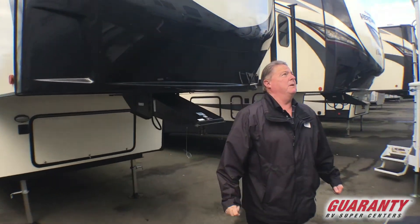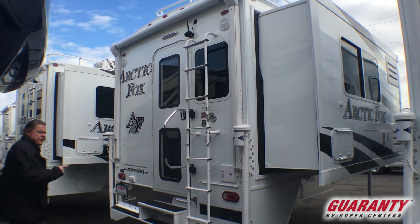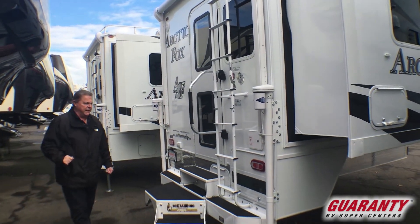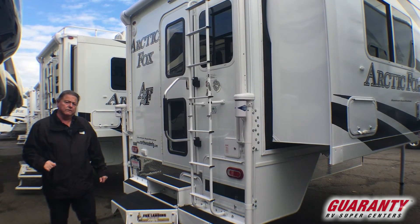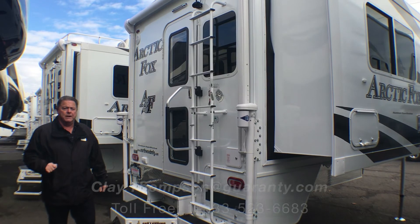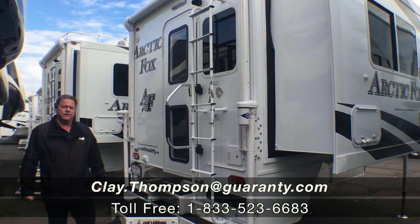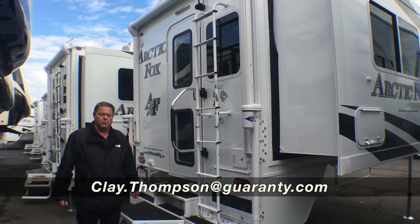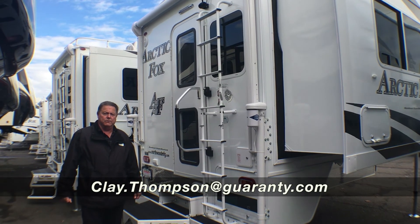That about wraps it up with this camper. If you have any questions, as you can see looking down the line, I have a lot of them in stock that just showed up. We're very thankful to have them. Camper season is here and they're going quick. So if you're looking for a 990 Arctic Fox brand new and a great deal, make sure you contact me. Again it's Clay Thompson with Guaranty RV Center in Junction City, Oregon. My telephone number direct is 541-979-1770. Thank you and have a great day.